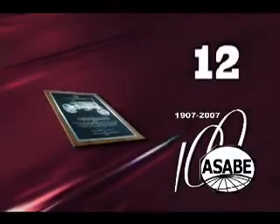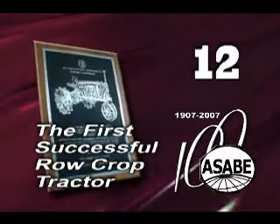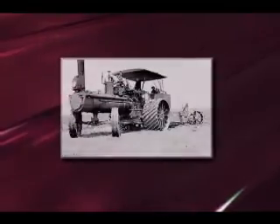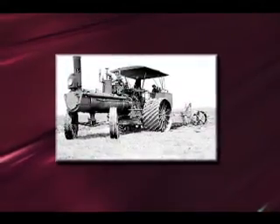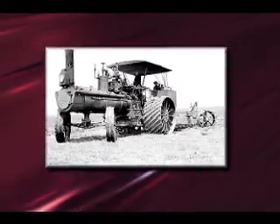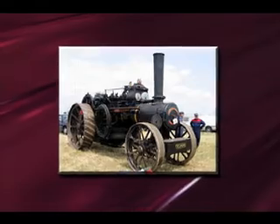The 12th ASABE Historic Landmark was designated in recognition of the first successful row crop tractor. The farm tractor is likely the most recognized technological development in agriculture in the first half of the 20th century. It changed the very nature of farm work.